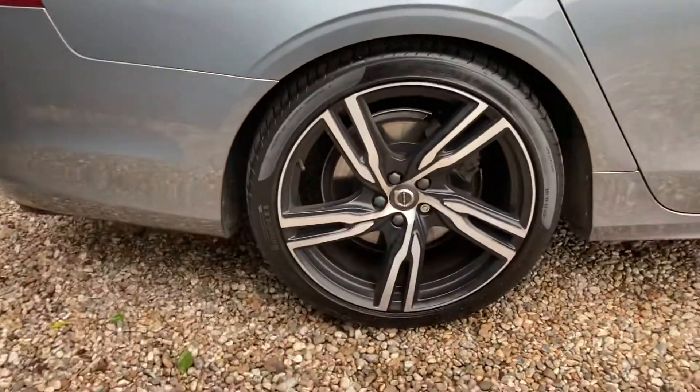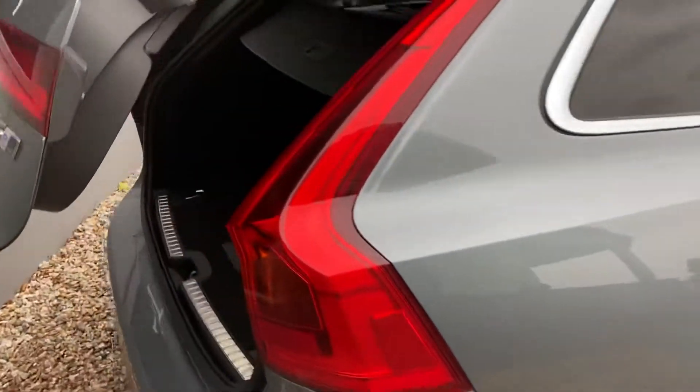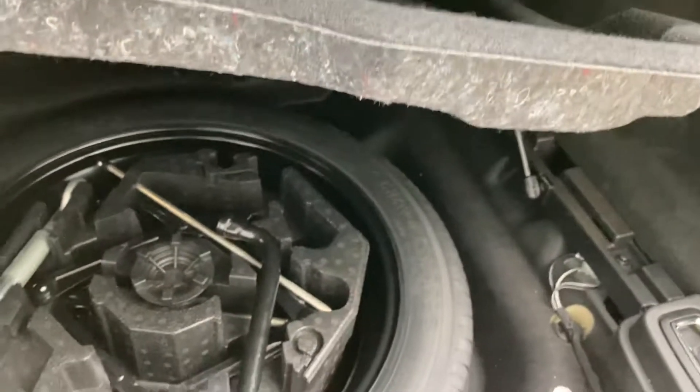Coming on then to this rear wheel, and then we'll go up to the boot — just open that on my key. Very, very big boot here. You've got the electronic folding seats, and also you've got the luggage carrier as well there. You've got a full size spare in there as well.